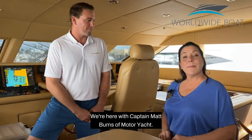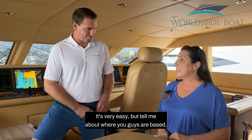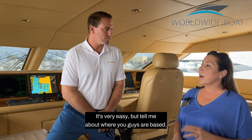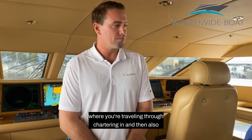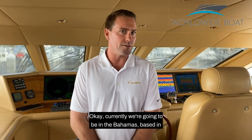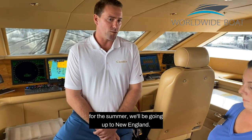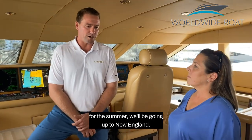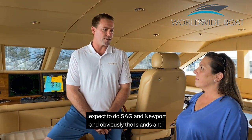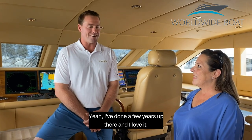Hi again. We're here with Captain Matt Burns of motor yacht Camille. Matt, tell me about where you guys are based and where you're traveling and chartering, and what are your summer plans? Currently, we're going to be in the Bahamas, based in Nassau. For the summer, we'll be going up to New England, based in Old Saybrook. I expect to do SAG and Newport and obviously the islands — Nantucket and Martha's Vineyard. I love that area. I've done a few years up there and I love it.